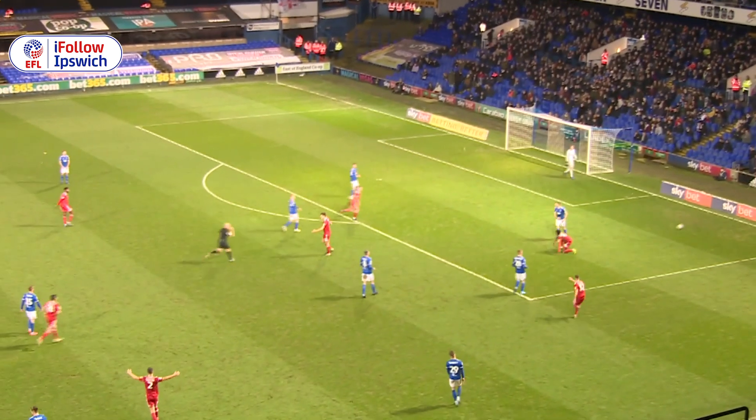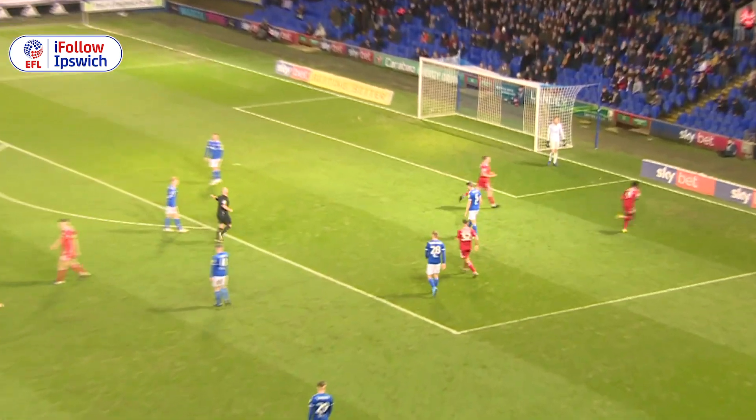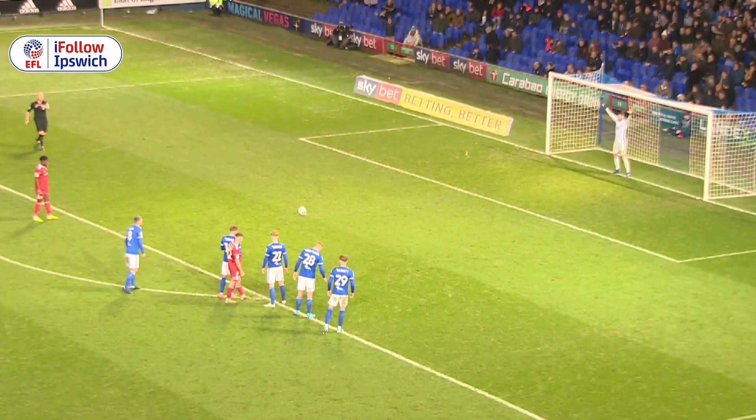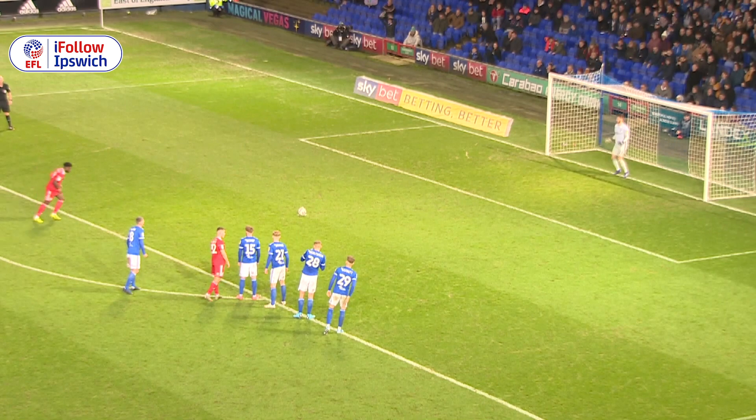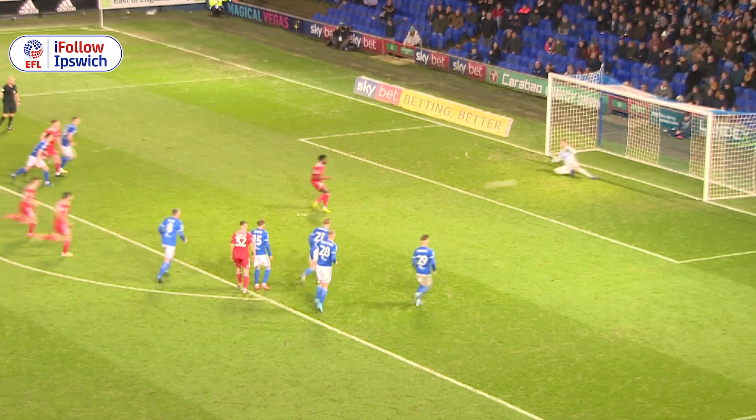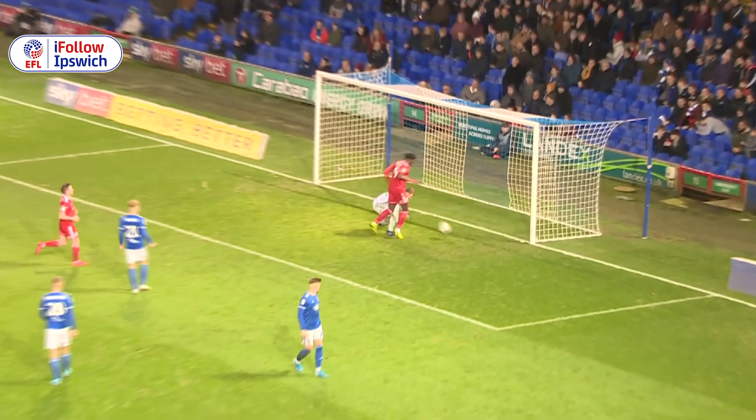Ipswich Town have to do some defending. Oh, Zanzala's brought down in the box — what's the referee said here? It's a penalty kick to Accrington. There you go, an opportunity for Accrington to get a consolation goal, their first ever goal at Portman Road. Zanzala puts it into the back of the net — the clean sheet's gone, it's 3-1.